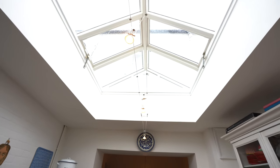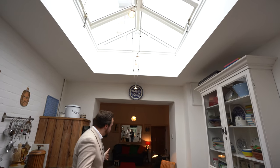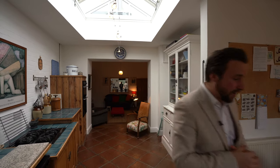The rear extension benefits from this substantial skylight, which just floods this entire area with light, and as well as that, a set of French doors leads out onto the garden, perfect if you fancy a bit of al fresco dining.